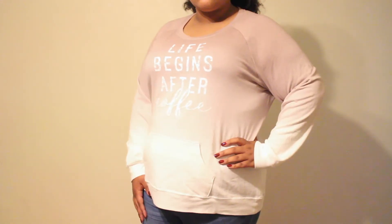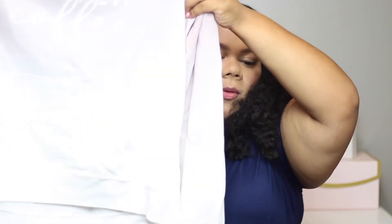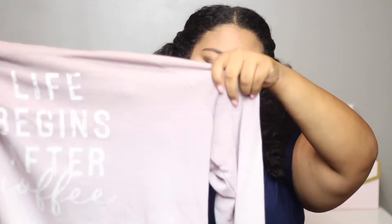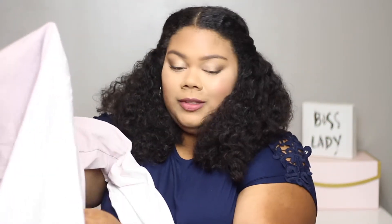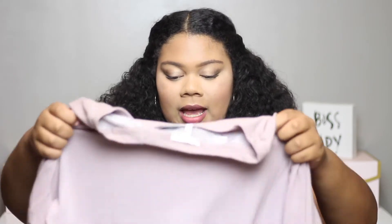This next thing is also something from that video. It is just this big oversized sweater — kind of like a hoodie sweater. It doesn't have a hood but it has a pocket in the front. It ombres from like a mauve-y pink to white. And it says 'Life Begins After Coffee Again.' I don't disagree. I got this in a size 3 and it was $39. Just something really cute and easy to throw on when it starts to get cold to go running around or to the grocery store.